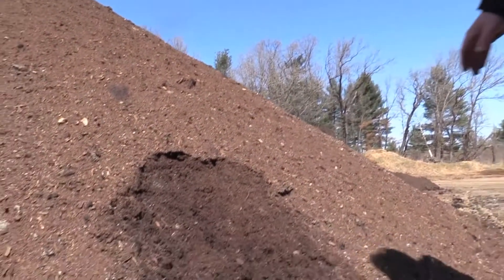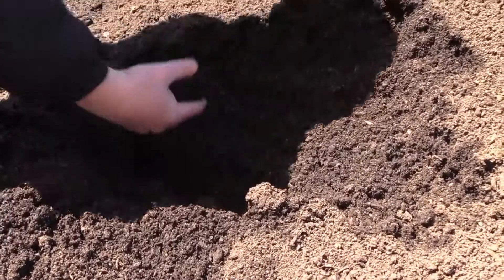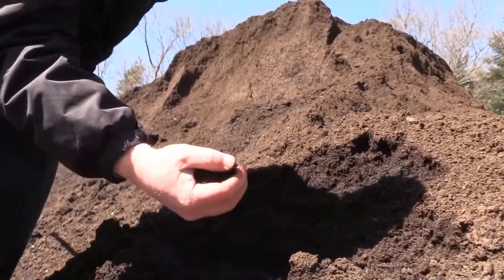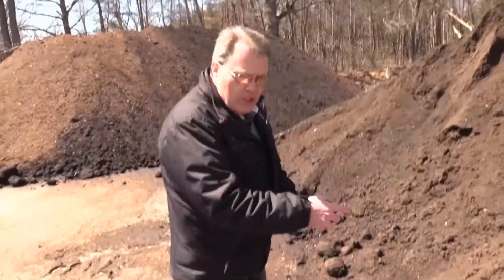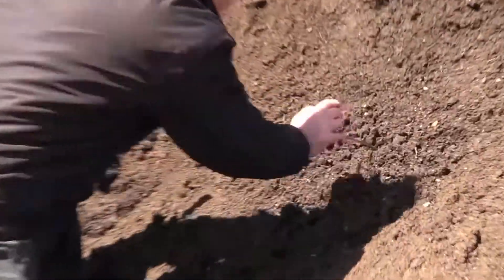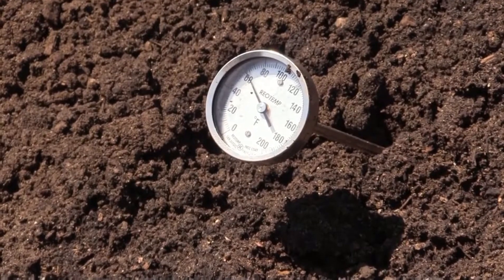It has a very nice smell to it. When you put it in your hand, it should crumble easily and will not have any identifiable items such as wood shavings or leaves. If I take a handful of it, it retains its shape — it's holding water. That's exactly what you want with compost. This is completely finished, so if I put my probe in there should be no temperature reading. If it heats up, then something's wrong.